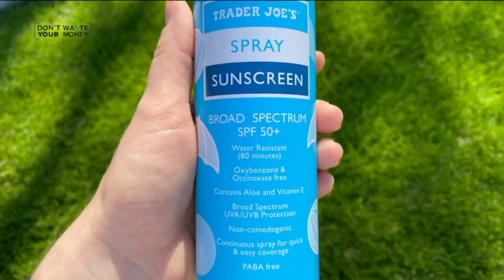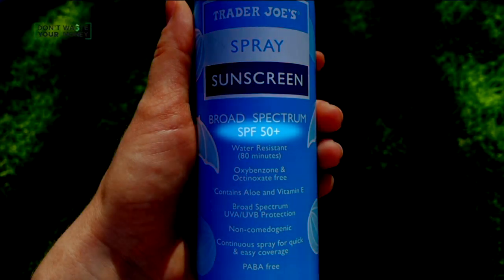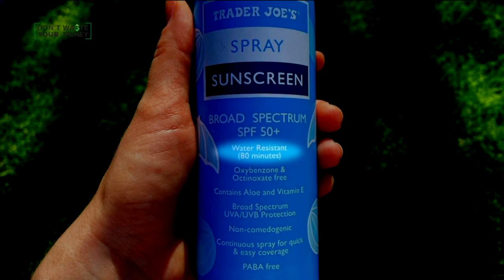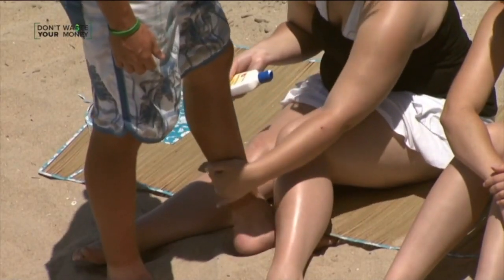Dermatologist Melissa Piliang says before you buy any sunscreen brand, check the label for three things: the sunscreen should be at least SPF 30, look for broad spectrum, which means it protects against UVA and UVB rays, and make sure it's water-resistant or waterproof. That means it's stickier to your skin and will stay on longer if you get wet in the pool, in the ocean, or if you're sweaty.